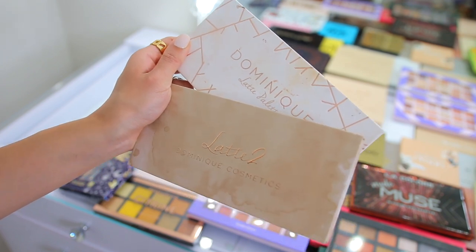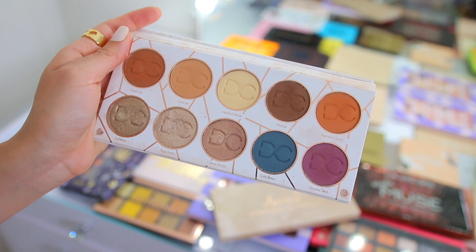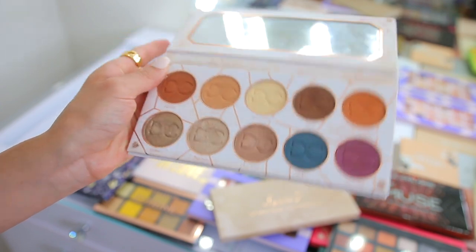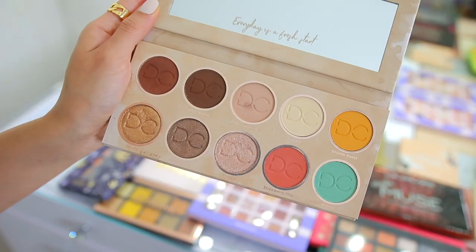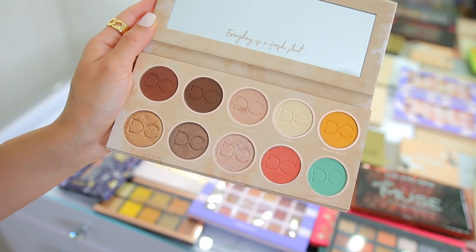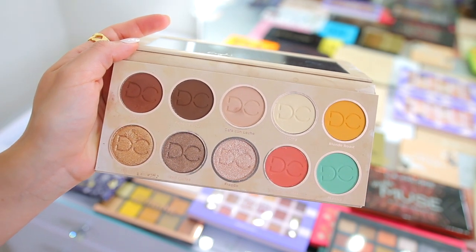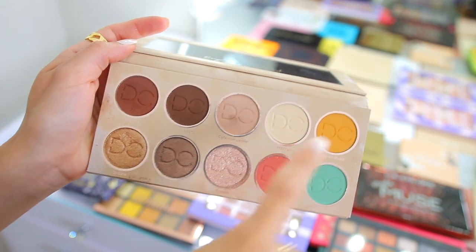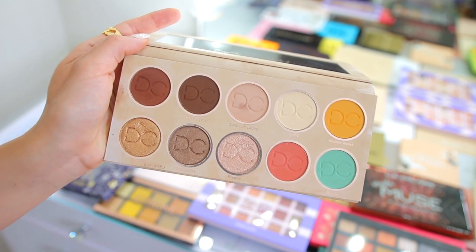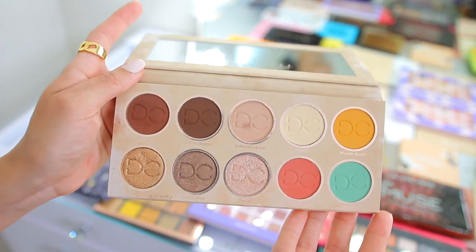We have some Dominique Cosmetics — let's start with the Latte palette. This is one of my favorite high-end palettes. The colors are really simple and very neutral but the pigmentation is great, the formula is super creamy and blendable, and I've done many looks with this palette so I'm definitely keeping this. Then here I have the Latte 2 palette. I do feel like it complements the original really well, but it's really another neutral palette and similar to Latte 1. I used it a couple of times but I prefer the original. I don't need another neutral palette like this, so as much as I want to keep it, I'm going to go ahead and donate it — I have the first one and I feel like that's enough.